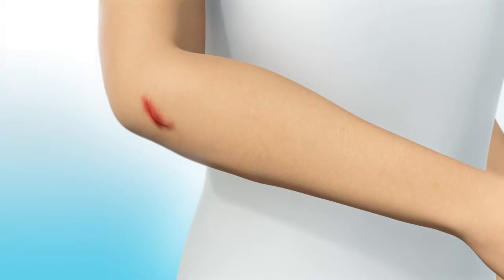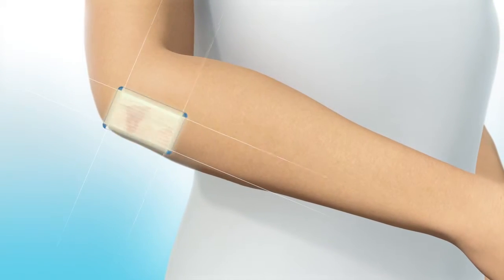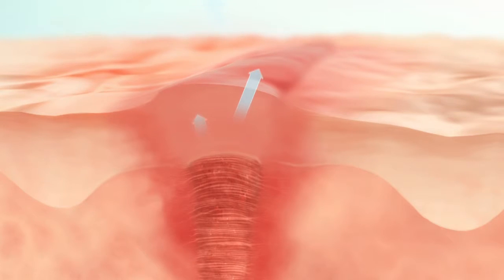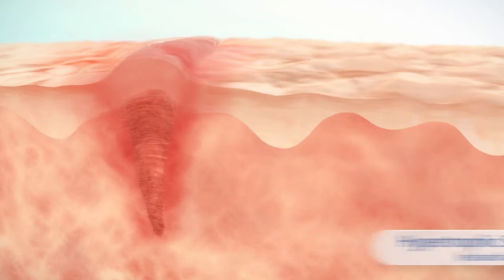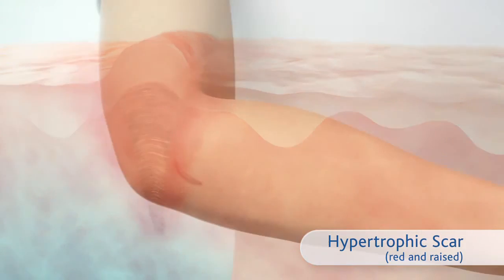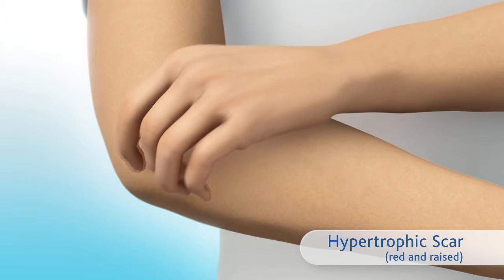Our protective shield, the skin, is easily damaged. Wound healing may take many months and can be complicated by persistent inflammatory reactions. This may lead to excess collagen being produced and result in the formation of a red and raised scar. They may also cause itchiness or pain.